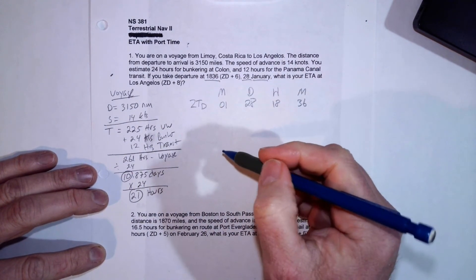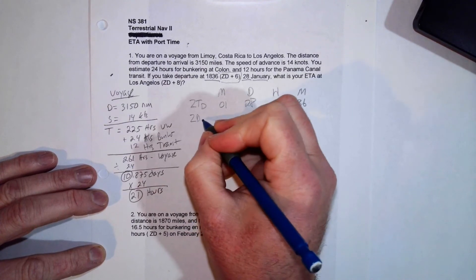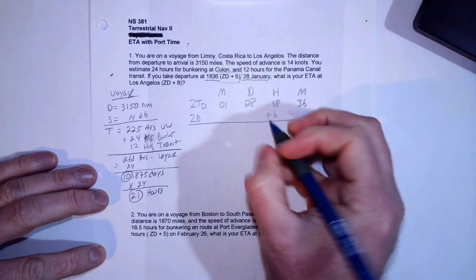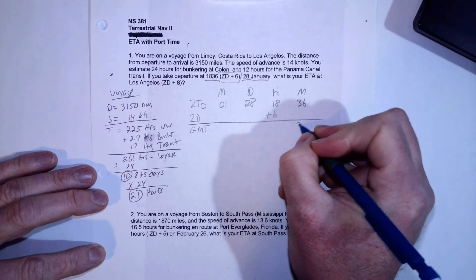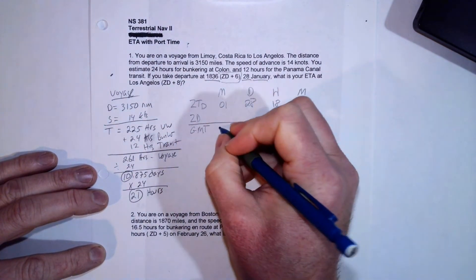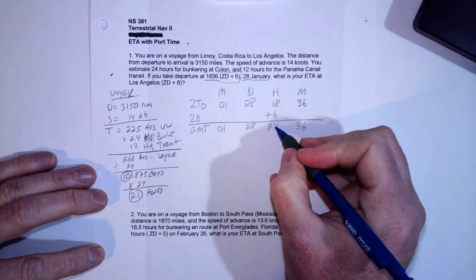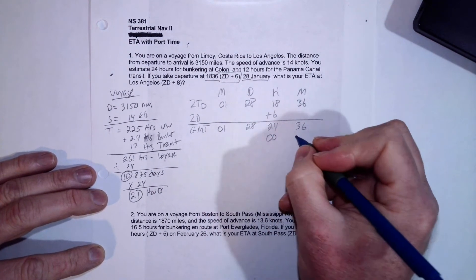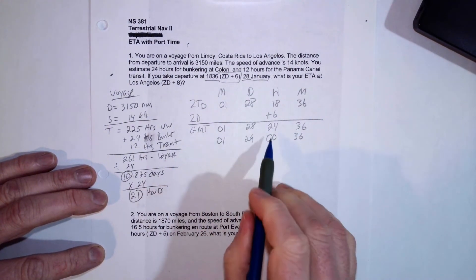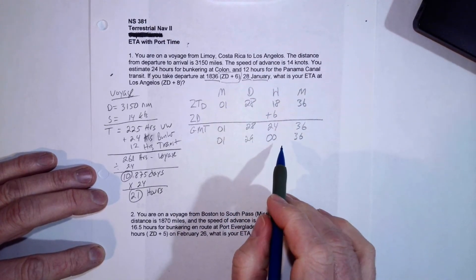We need to convert that to Greenwich Mean Time. To do that, we apply our zone description, which in this case is plus 6. To get to GMT, we add 6 hours. Adding 6 hours to 1836 gives us 2436, but 24 hours is a full day, so that becomes 0036 and we add one day — making it January 29th at 0036 GMT.